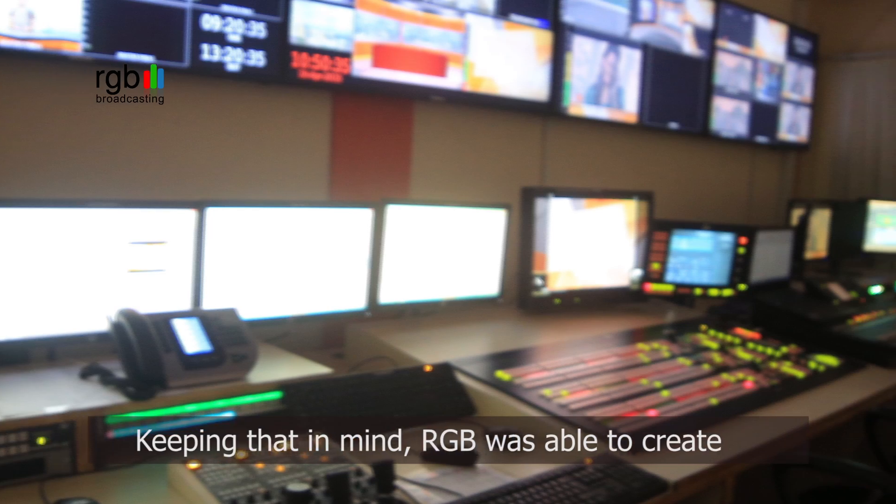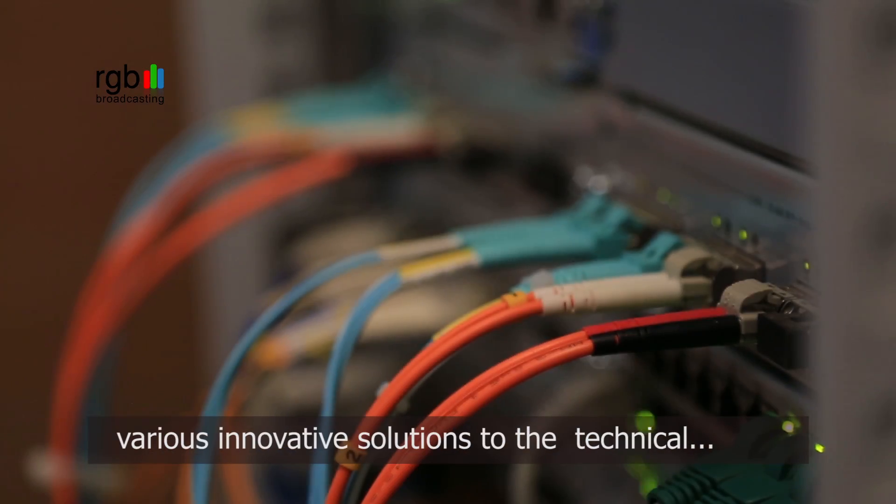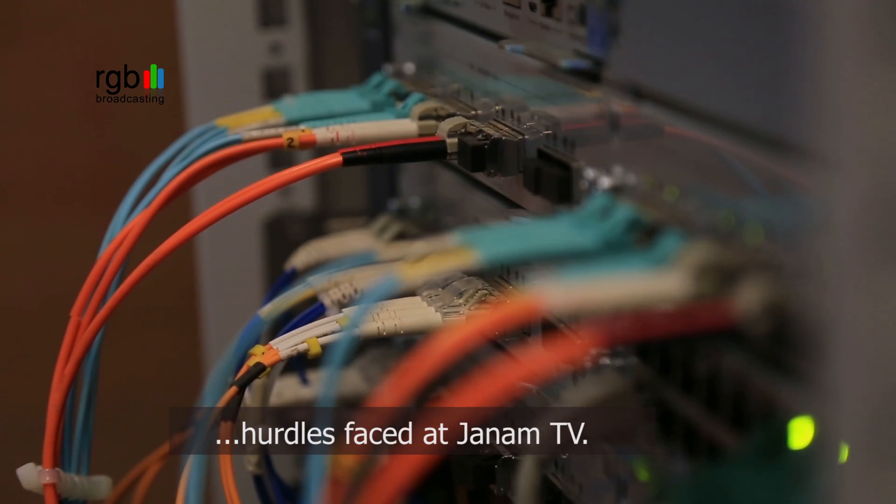Keeping that in mind, RGB was able to create various innovative solutions to the technical hurdles faced at Janam TV.